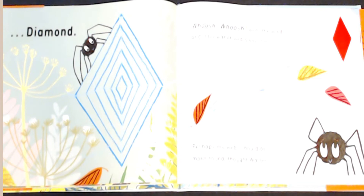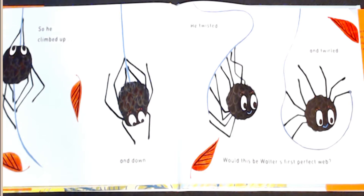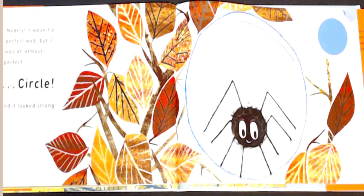Perhaps my web should be more round, thought Walter. So he climbed up and down. He twisted and twirled. Would this be Walter's first perfect web? Nearly. It wasn't a perfect web, but it was an almost perfect circle and it looked strong.